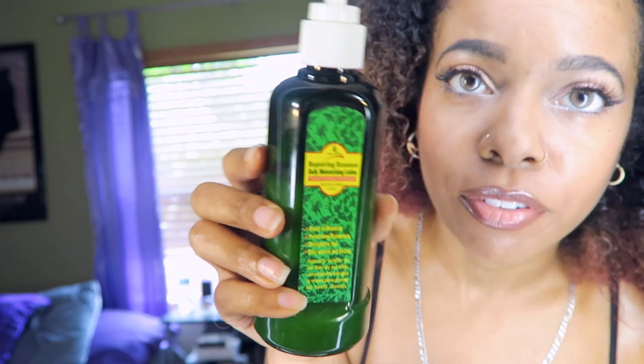This is another product from Deity America — it's a daily moisturizing lotion, so it's like a leave-in lotion. I like it because it's kind of lightweight and it spreads through your hair pretty evenly, and it makes it feel nice and moisturized.